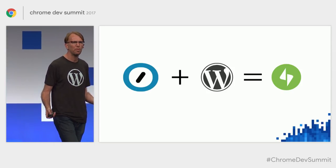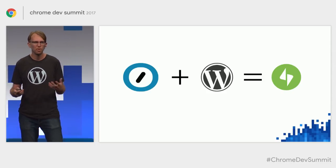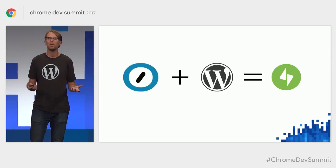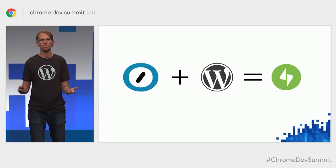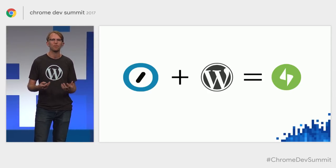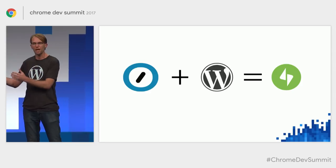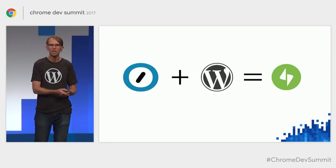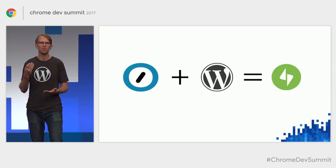We now have roughly 10x the number of websites in the top million running HTTPS versus two years ago, which is important because it's a foundational building block of progressive web apps. We also collaborated with Google to create the AMP plugin for WordPress — probably by far the biggest way AMP content is rendered on the web, powering billions of page views a month. So we got together and decided to investigate: could PWA technologies work cross-cuttingly in Jetpack, with any theme, any plugin, out of the box?